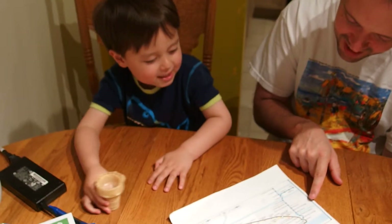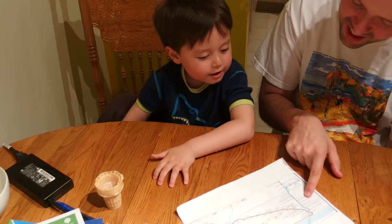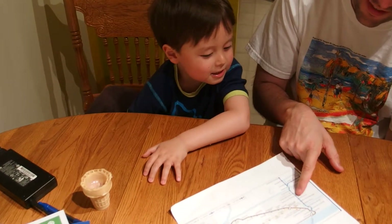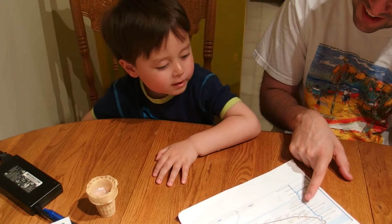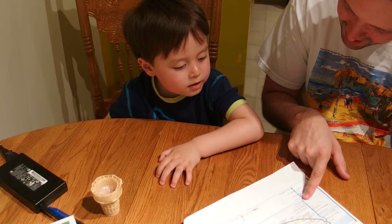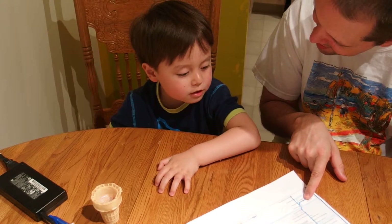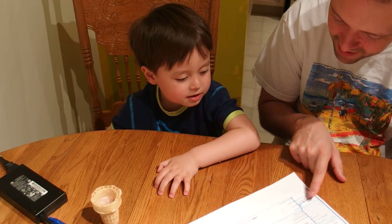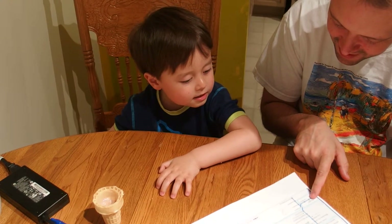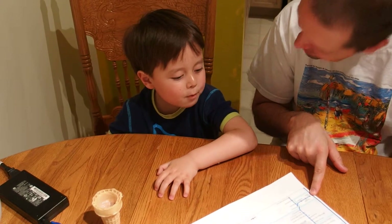And then? Yaletown-Roundhouse. Yeah. And then? Langara Village. Yeah. And then? Broadway City Hall. Yeah. And then? King Edward. And then? Oakridge 41st. Yeah. Langara 49th. Marine Drive. Bridgeport. Templeton. Sea Island Centre.